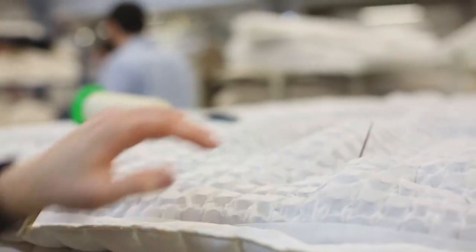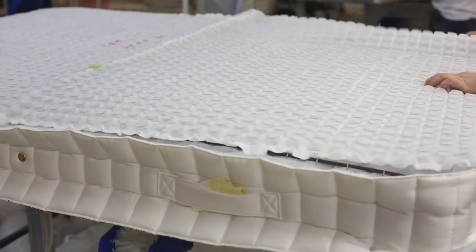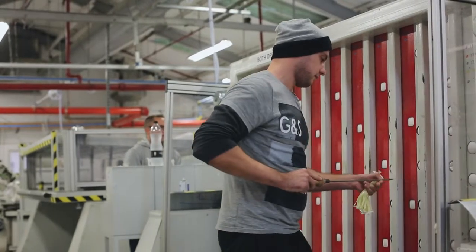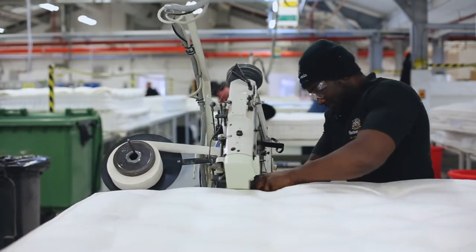We are unique because of the spring system design, because of the way we design our fillings, because of the way we design our beds, and the way we design our manufacturing. It's all hand-built, and we believe the essence of design is hand-built products.